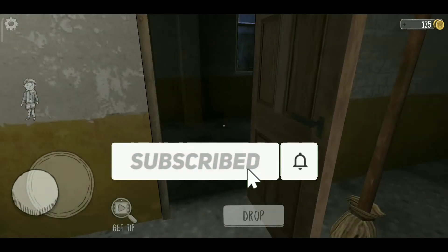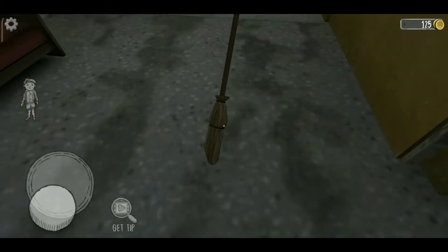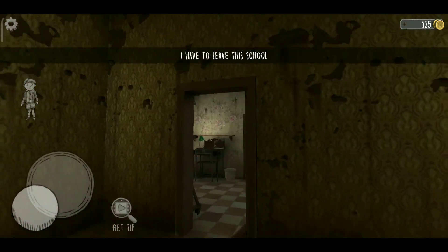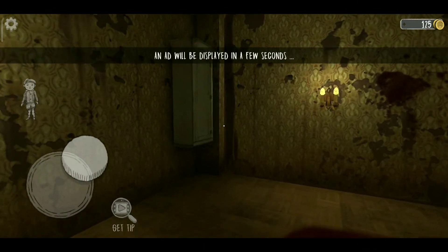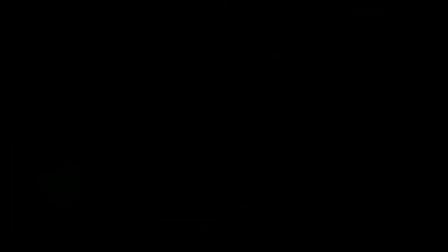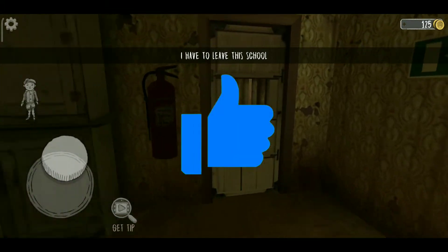This is the first location. Now let's go to our second location. You can open it, then you can find it — like this.